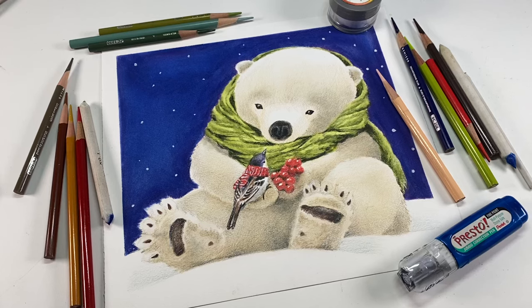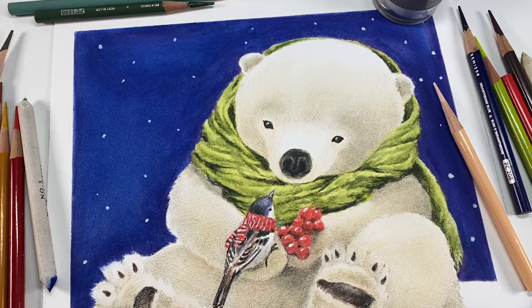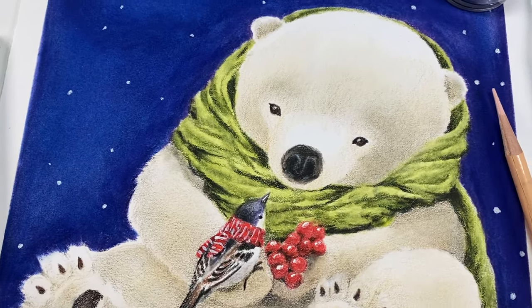I was working on this drawing that I have wanted to draw for a long time. It's been in my head, it's been in a small sketchbook, and it's finally on paper. Colored pencil art of this lovely bear.